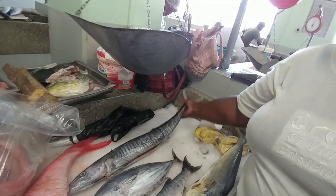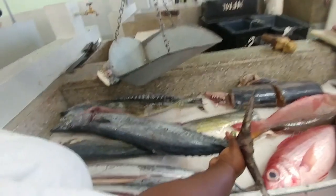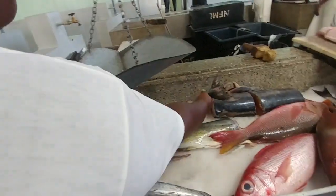It does come bigger — that's a small one. This is a kingfish. This is a kingfish too. It's a big one. Yeah, that's what I expected.